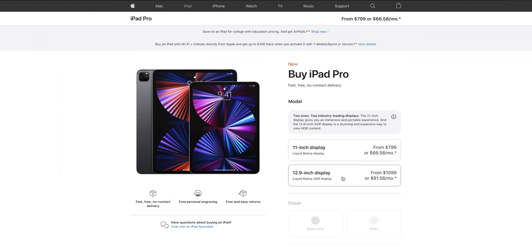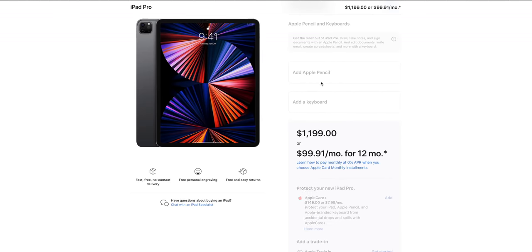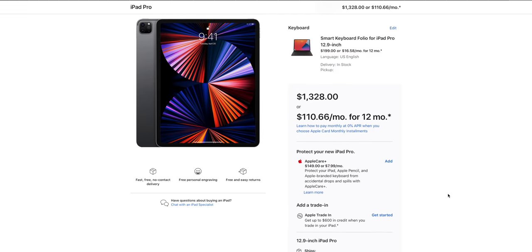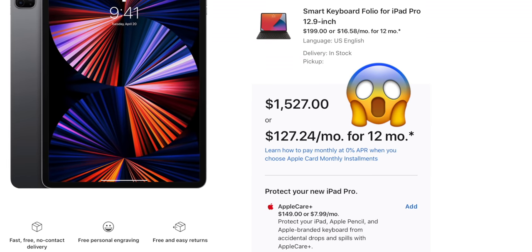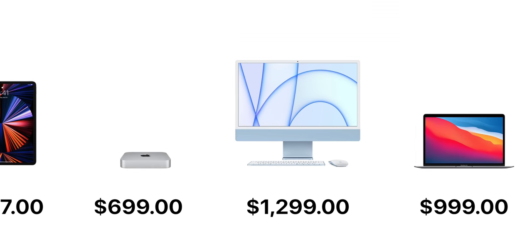Problem number 2 is price. Even if you decide to buy the entry-level sensible choice of a 12.9-inch iPad Pro with 256GB storage, most likely with the pen and the cheaper Smart Keyboard Folio, we are looking at a price of $1,400. That's more than the iPad Air, almost twice as much as an M1 Mac Mini, and even more than the entry-level 24-inch iMac. Why would you spend that much money to get something that can allegedly do less than a fully-fledged computer?